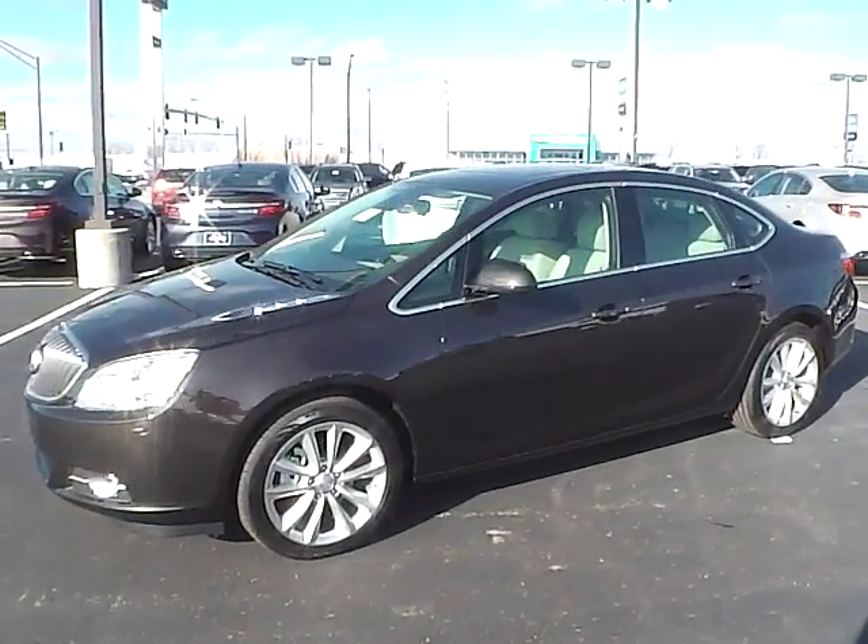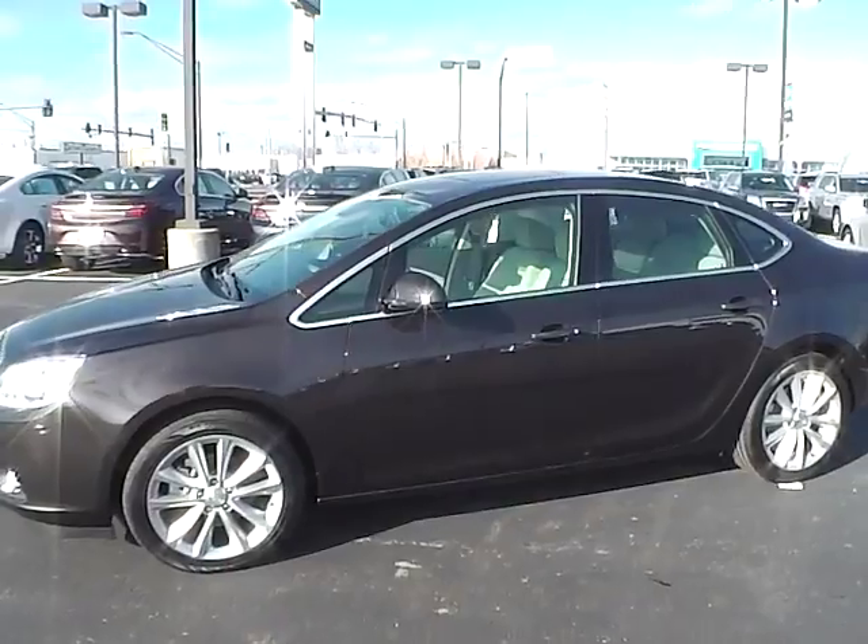Today's video is on a brand new 2015 Buick Verano in Mocha Bronze Metallic with a cashmere interior.